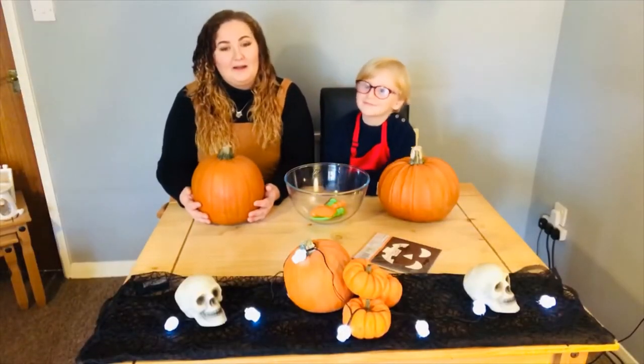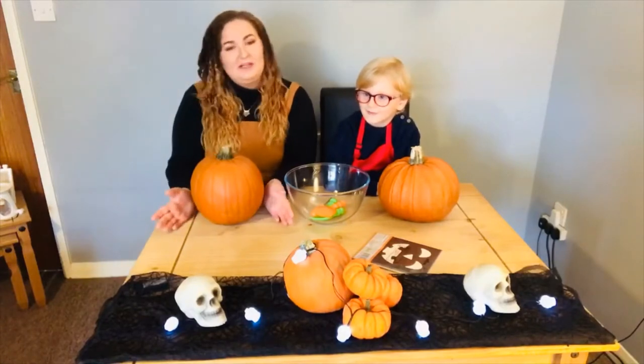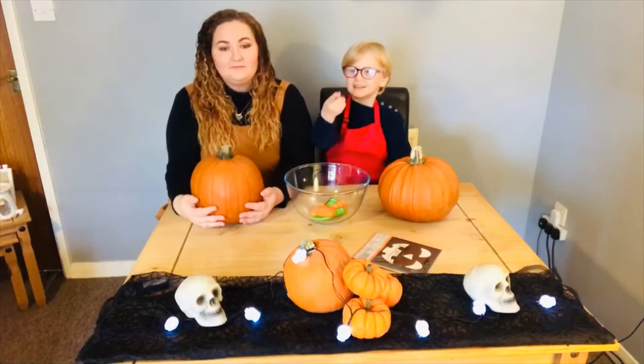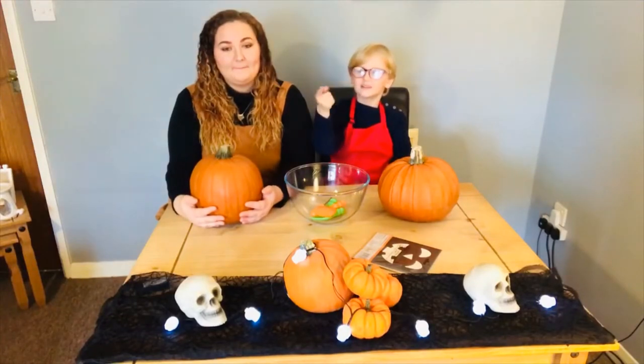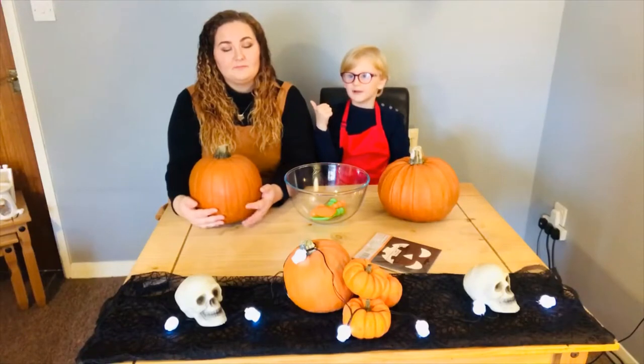Morning everyone and welcome back to another video. As you can tell, today is Halloween. We decorated the place — we did outside and inside in the ribbon room for some of the blankets in my playroom.